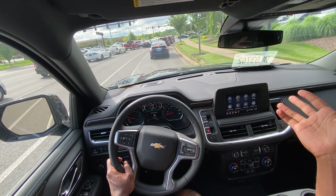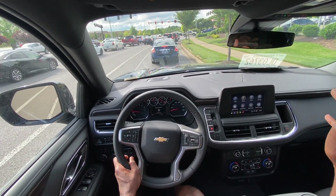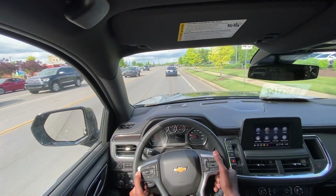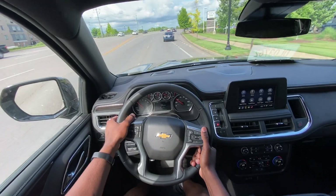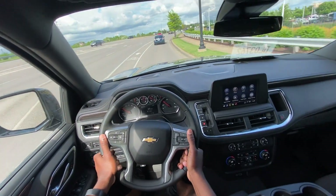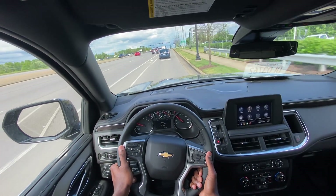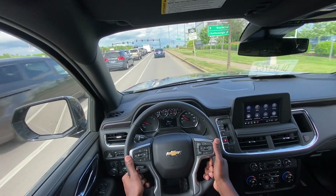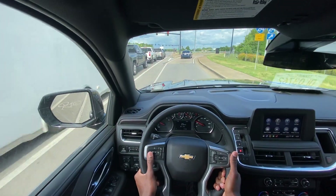I like that we get the nine-passenger setup here, holding up to eight additional passengers along with the driver. The 5.3 has enough pep for most people. The 6.2, especially with the performance package — if you get an RST Performance Edition, that thing scoots — but the 5.3 still has plenty of power for most individuals. If you're not looking for the quickest Tahoe you can buy, you're not going to miss it.